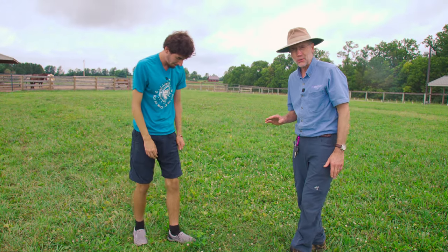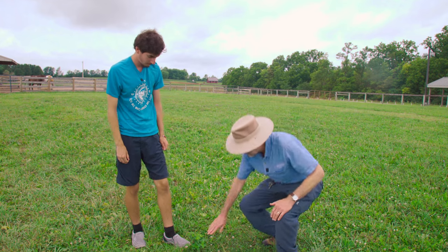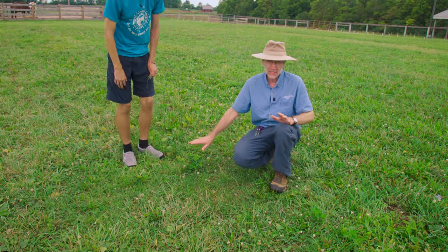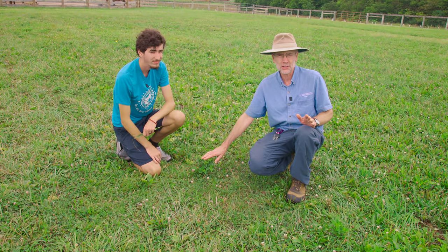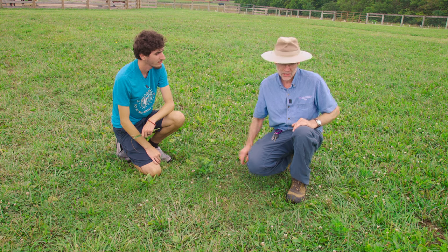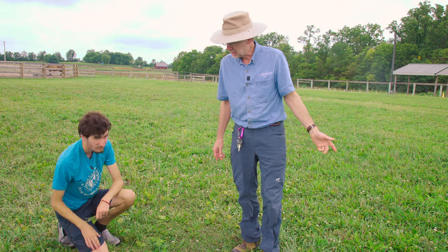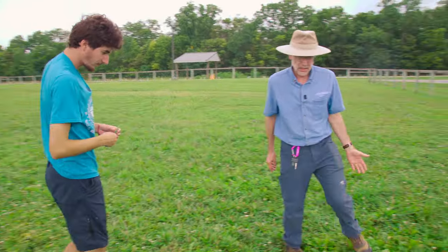We like to keep weeds under control often by mowing, but with ragweed, mowing takes the top off and then it just bushes out a little thicker. It can suppress ragweed but won't kill it. In fact, there are very few weeds you can actually kill by mowing — you can suppress them. Next, we've got another weed over here: chicory.